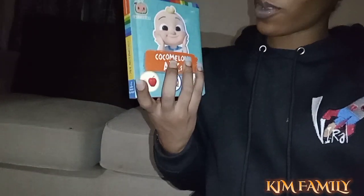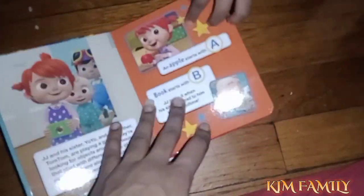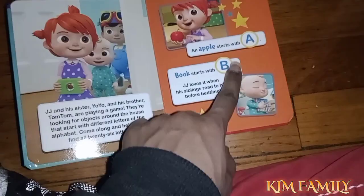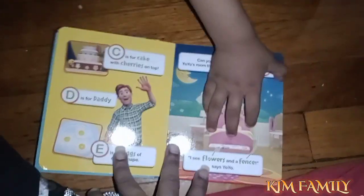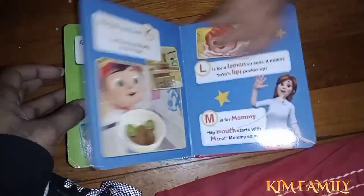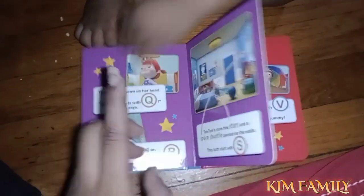I also got him this CocaMelon book. Let's see how it looks — yeah, it's a CocaMelon ABC book: A for apple, B for book, C for cake. Apple starts with A, book starts with B. He picked this out at the store and I think it's a good book for him too.